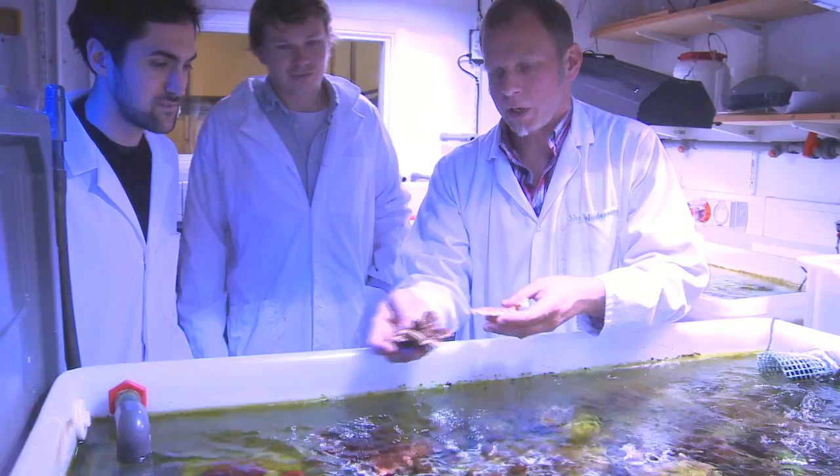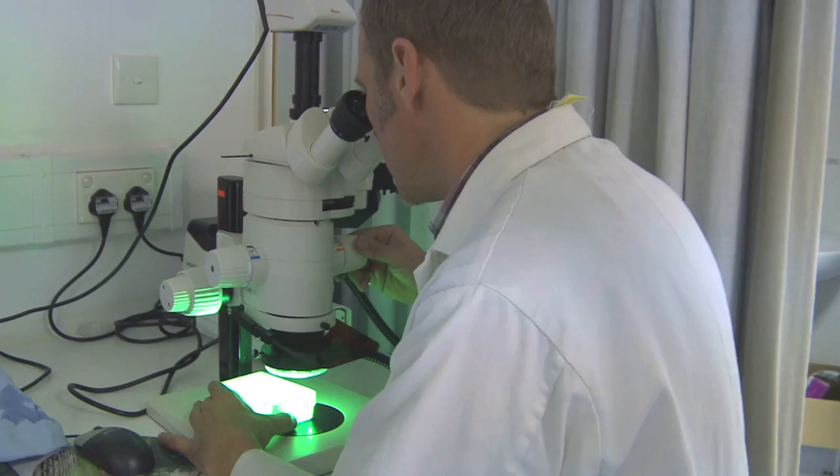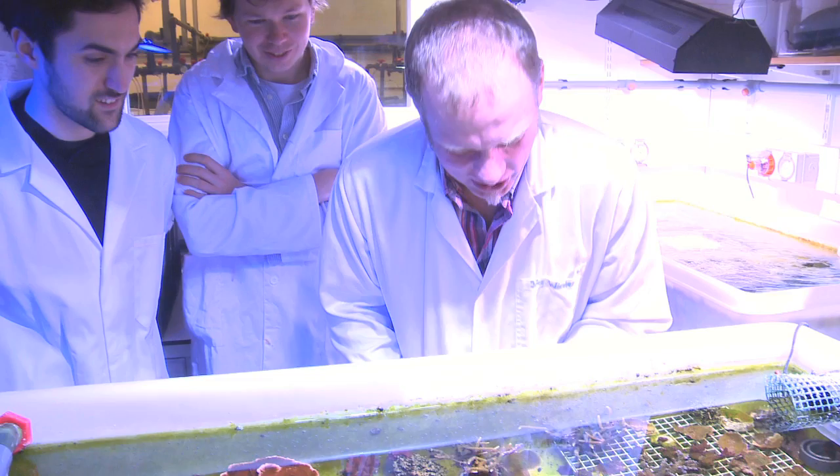The Coral Lab was established in 2007 as an experimental facility to support our work on coral biology. It consists of an aquarium where we can do experiments under controlled conditions, combined with a state-of-the-art molecular facility that allows us to do molecular experimentation right in the proximity of our experimental setup.